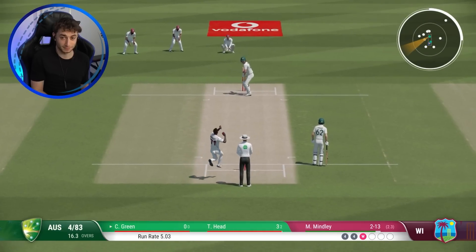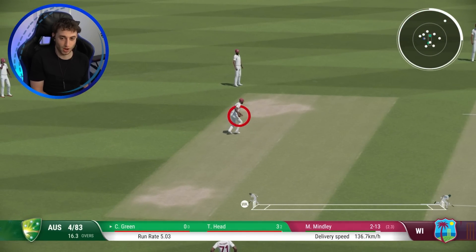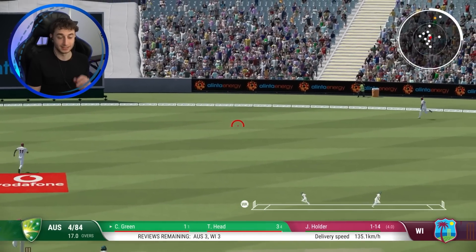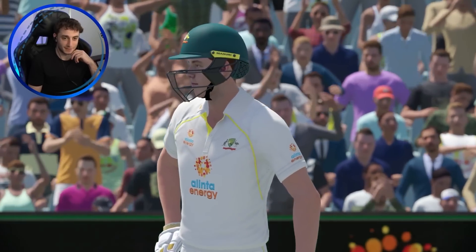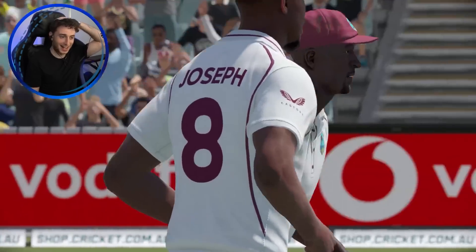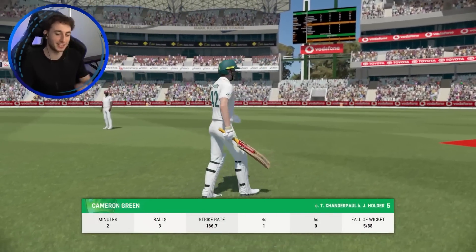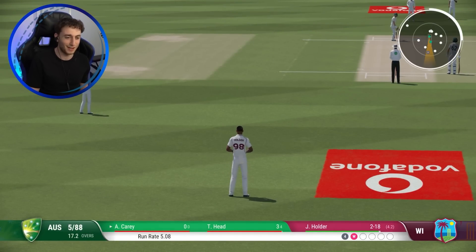Oh, good fielding but Greene's like, I'm running this anyway. He's got away with that. That's an edge - surprised the keeper didn't dive 10 meters to take it. Cameron Greene gets a life. It's just slower and it's just easy to see what happens. You know you don't have to smash everything, mate. I know, but it's so hard when you get in the mood. We were like two for 70 - what happened? It's now five for 88.